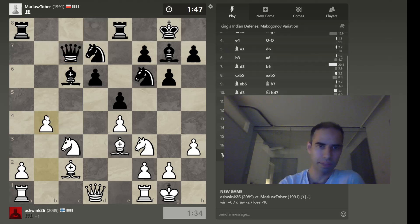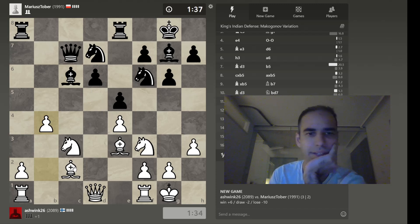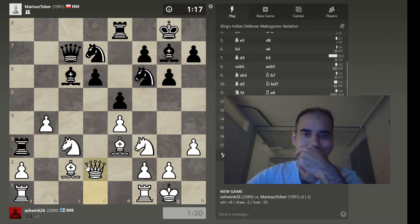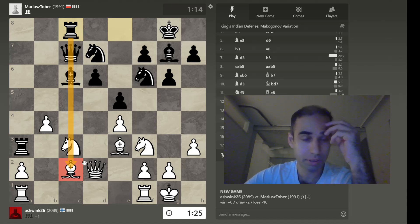I want to play this move because it prevents what I think would be a natural move for him. It allows me to potentially pivot to this side at some point, and it gives a bit of space on the queenside. But it does weaken this knight — it's now a loose piece. So there's pressure building.